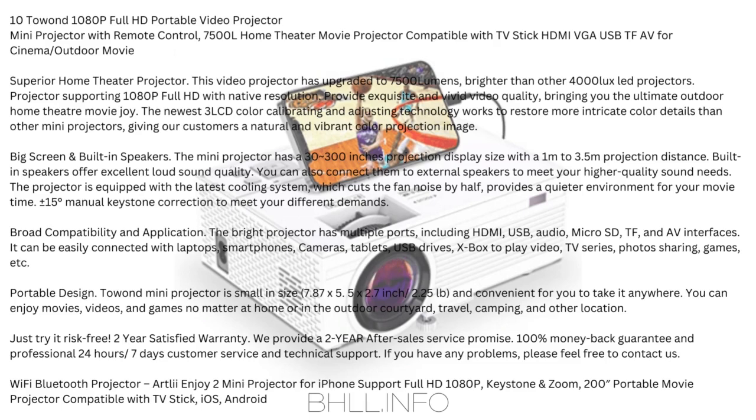Broad Compatibility and Application: The bright projector has multiple ports, including HDMI, USB, audio, microSD, TF, and AV interfaces. It can be easily connected with laptops, smartphones, cameras, tablets, USB drives, and Xbox to play video, TV series, photo sharing, games, and more.